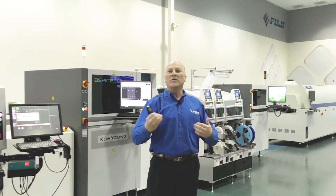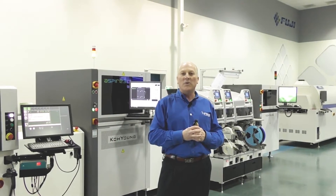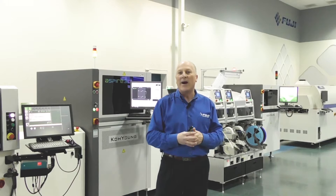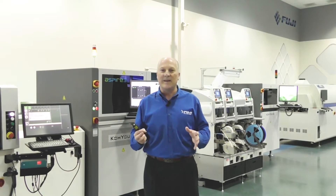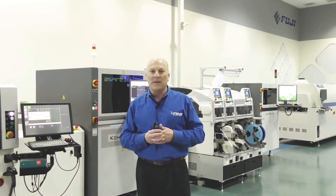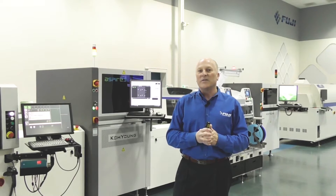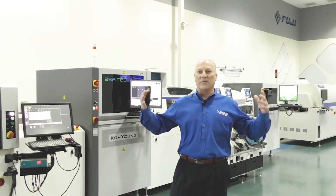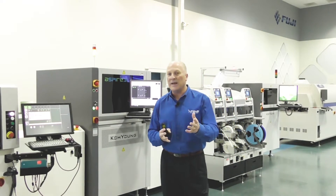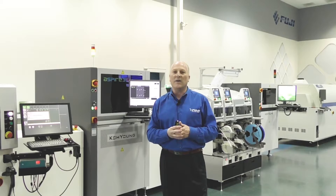We look forward to engaging with you and helping you outline exactly how to set up your smart factory and identify all those critical needs for your operation. Fuji also has a full facility here in the Americas to support any need our customer base may have — from spare parts, service, support, software, custom needs, and custom software application development — all available to you locally.